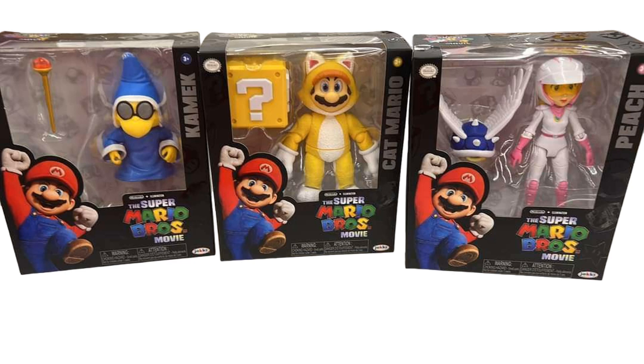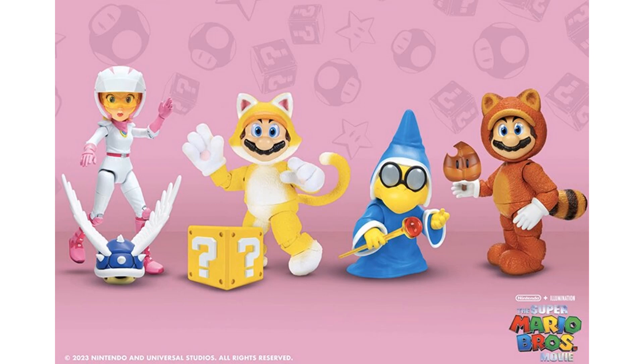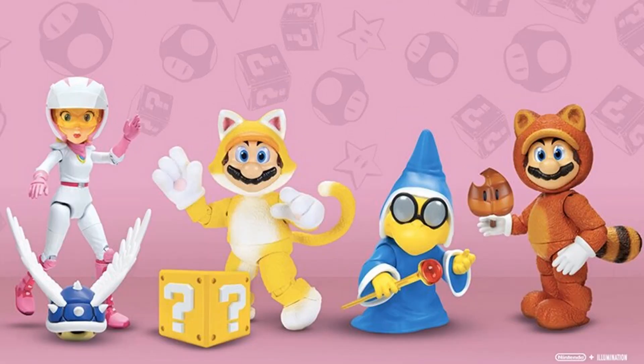Wave 2 looks like we got a little leak here. We're going to get three new figures — Cat Mario, a driver version of Peach, and a winged shell — Koopa Troopa with wings, I think. These are not officially revealed. I found them at a Walmart, and yep, it's official. Here is wave two with Kart Racer Princess Peach, Tanooki Mario, Cat Mario, and a Kamek figure.